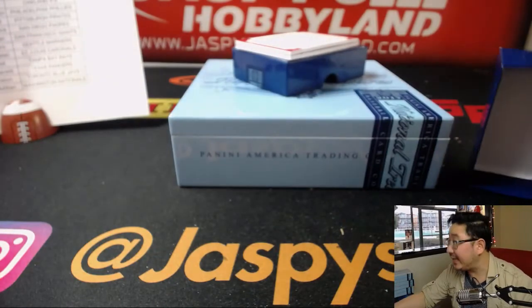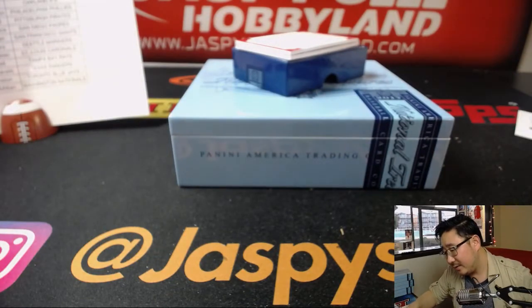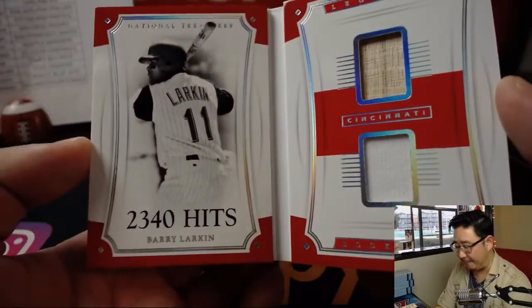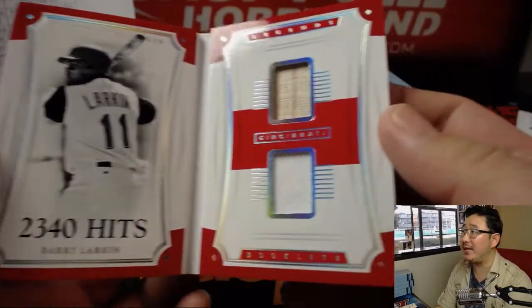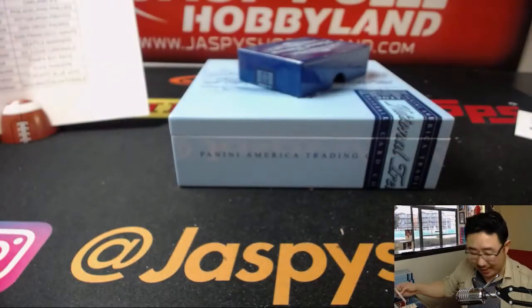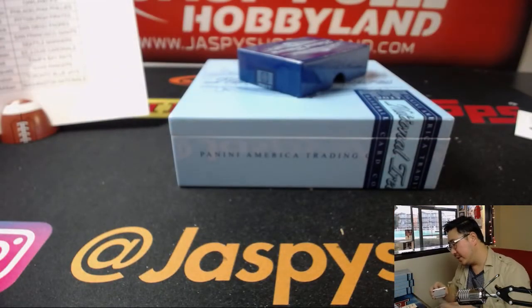Last but not least — 16 out of 99 — Legends Booklet Materials, Reds again. 2,340 hits for Barry Larkin — piece of his lumber, piece of his jersey, game-used material. Andrew Kay with the Reds — nice break for you.